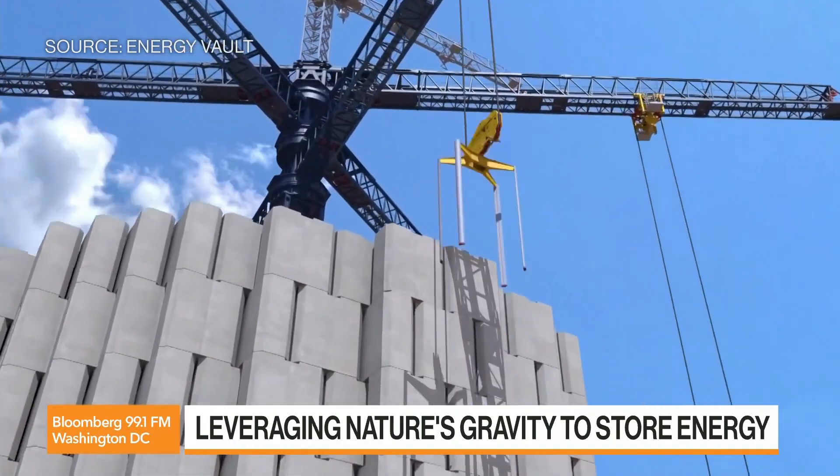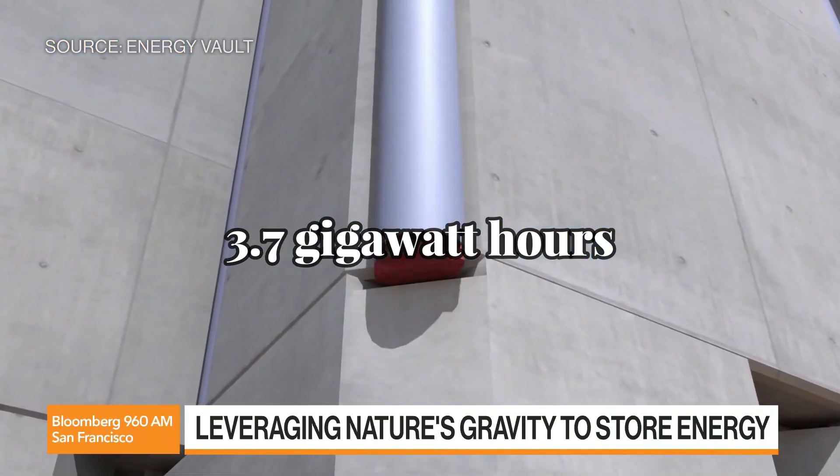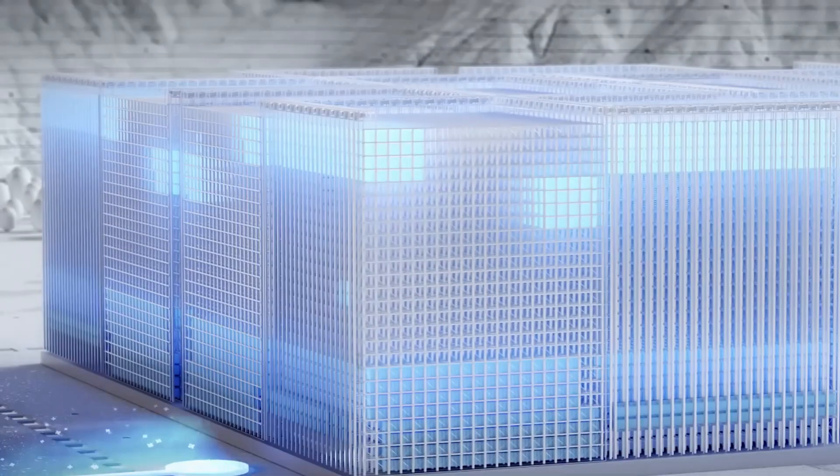Combined, these systems will provide an enormous 3.7 gigawatt hours of storage capacity. Some projects are under construction, and one is already completed.